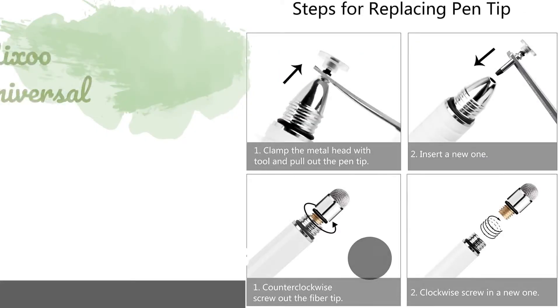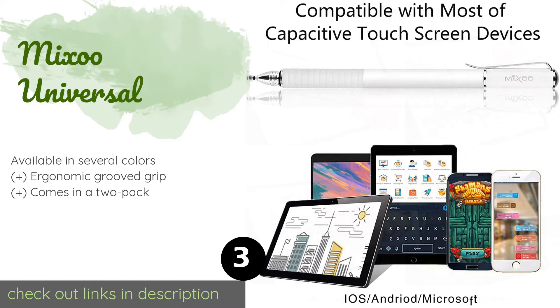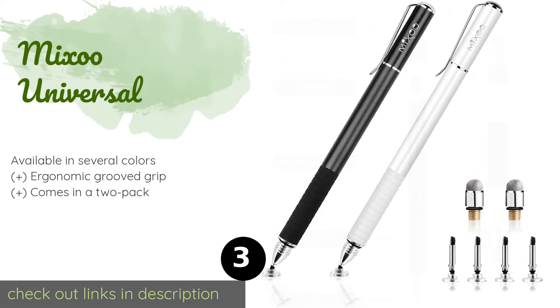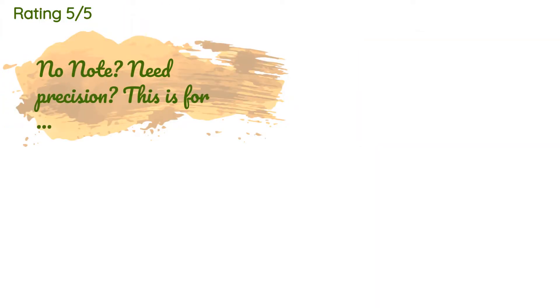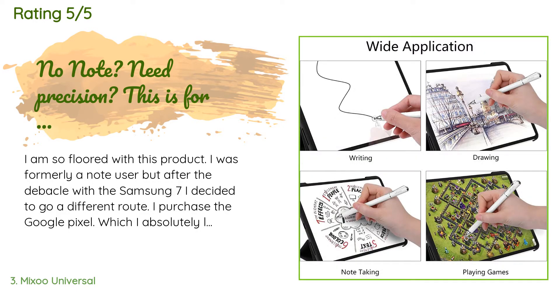Number three is the Mikko Universal. The Mikko Universal works with any Apple tablet or phone as well as other touchscreen devices. You can choose to work with either the soft fiber tip or the rubber point depending on your needs, while a protective cap covers the end that is not in use. The price is approximately $10. There are 1,674 reviews with an average rating of 4.5 stars.